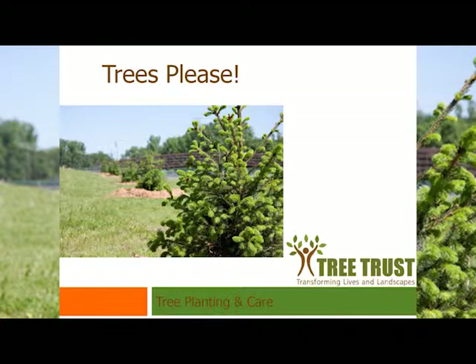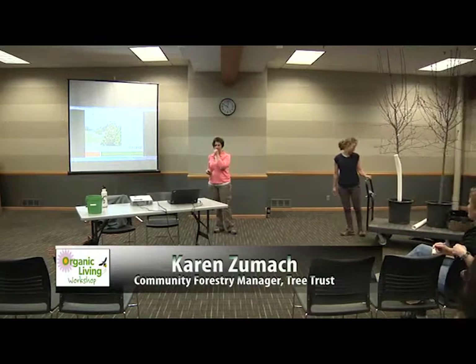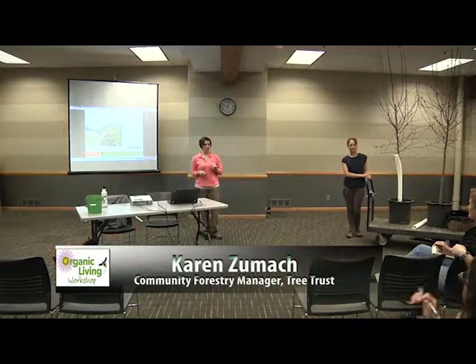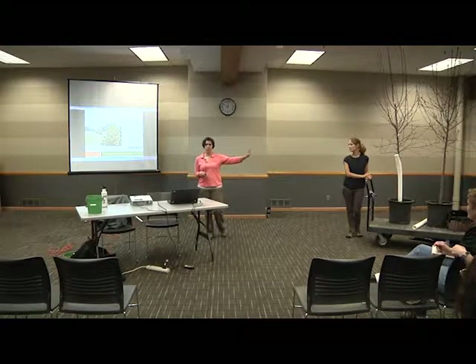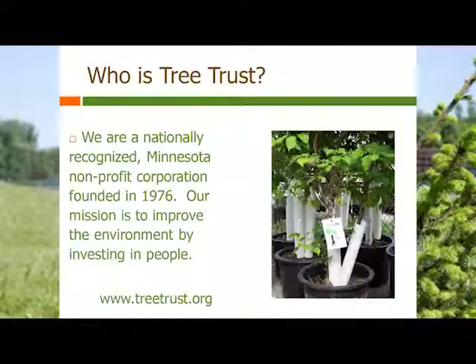We are going to do a little bit of PowerPoint, but mostly Diana will be doing the hard work of ripping up the root ball. Have any of you ordered a tree through the St. Louis Park Tree Sale? This information is particularly pertinent because when you get your trees, this is what your trees will look like, and this is exactly what you're going to need to do to plant your trees properly.